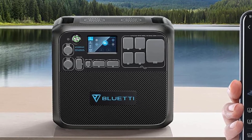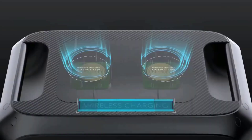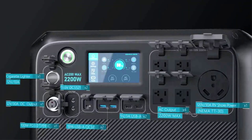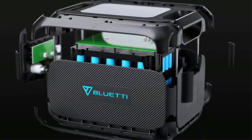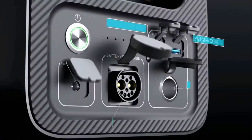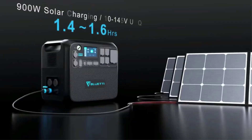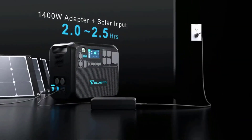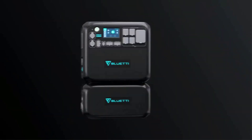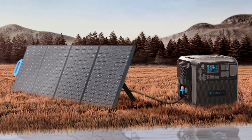Storage capacity: 2,048WH standalone, expandable up to 8,192WH. Input capacity: 1,400W. Output capacity: 2,200W, 4,800W surge. Dimensions: 16.5 x 11 x 15.2 inches. Weight: 61.9 pounds. Pros: massive capacity, daisy chain capability, lightning-fast input capacity, 30A RV plug and 2 wireless charging pads, and surprisingly affordable for what it offers.